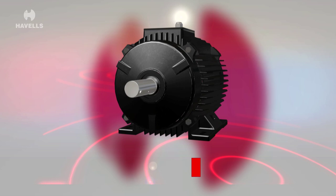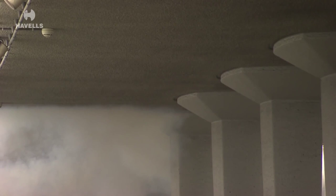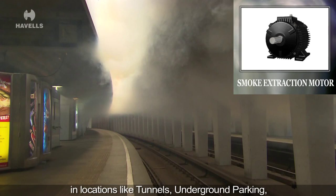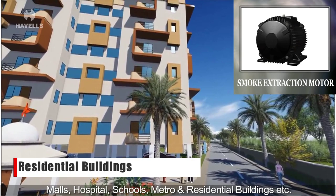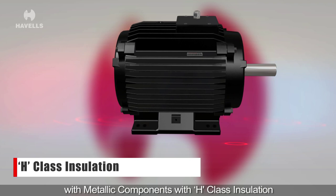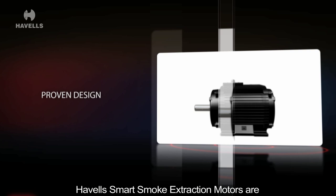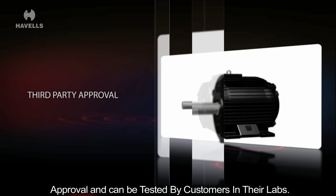The smoke extraction motors are totally enclosed motors adept to work under high temperatures up to 300 degrees Celsius to extract smoke from buildings in case of fire, in locations like tunnels, underground parking, malls, hospitals, schools, metro and residential buildings, for blower fans. Havels smart smoke extraction motors are built with metallic components with H class insulation and supplied with flying leads. These motors have a proven well-accepted design and help create a safe atmosphere by removing smoke in case of fire. They are painted with color RAL 9005, have third party approval and can be tested by customers in their labs.